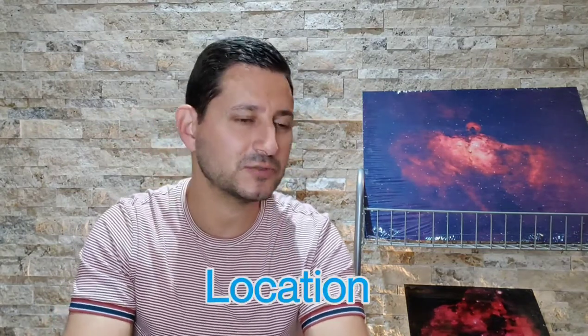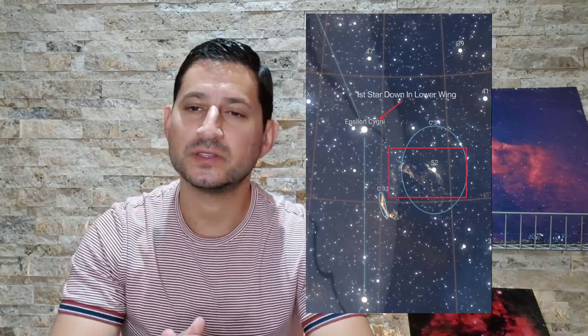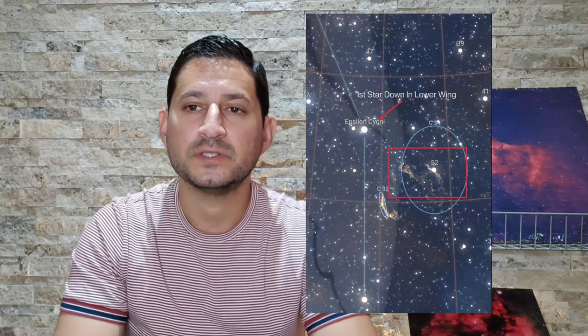Let's talk about how to locate the Cygnus Loop. It's in the constellation Cygnus — the Summer Swan, one of the most recognizable constellations in our night sky. It looks like the Summer Cross and is very easy to find underneath the brightest star Vega. We're focusing on that lower wing, and just underneath and to the right is where the Cygnus Loop is — specifically the Western Veil and Pickering's Triangle, which are the upper portion of the Cygnus Loop.